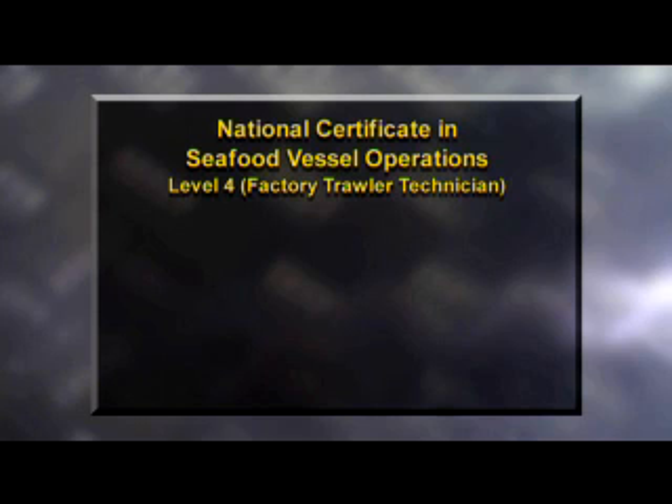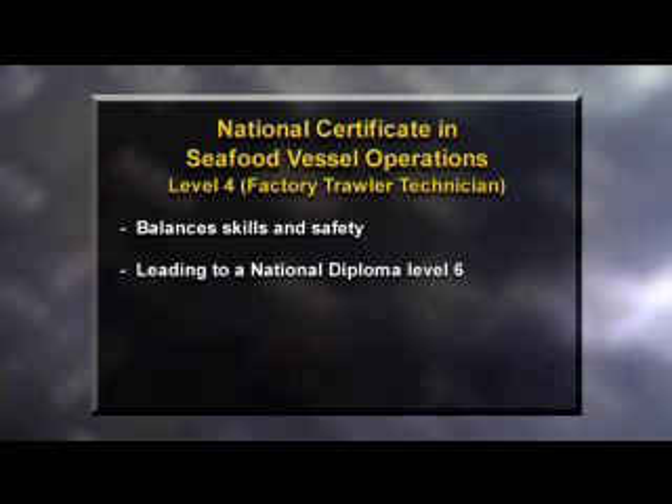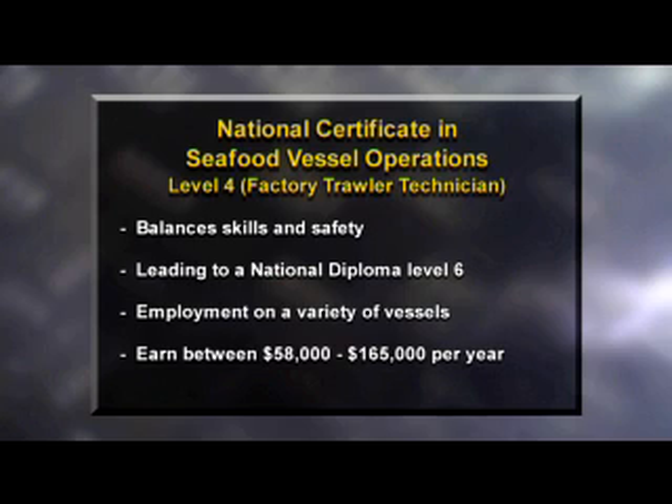With part one of his journey complete, how did he do? Overall, I think he's done extremely well — he seems like a really good team player, and I could see him fitting in on this vessel and being part of the team. I've realised that what they do requires a lot of skill and precision, and my memorable part was the welding, just because I haven't done it before. There is a National Certificate in Seafood Vessel Operations, Factory Trawler Technician, Level 4. This qualification balances the technical skills of the job along with vessel and personnel safety. When completed, you can start work towards the National Diploma in Seafood Vessel Operations, Factory Trawler Technician, Level 6. Barter technicians are employed on a range of fishing vessels from small fishing boats to factory trawlers — they need to be fit and healthy as the job involves heavy lifting. Marine engineers earn $58,000 a year on average, and seagoing chief engineers may earn up to $165,000. The boat is alcohol and drug free, and spot checks are made regularly.